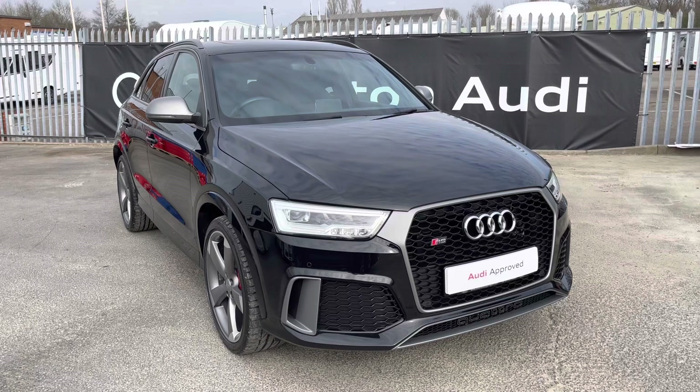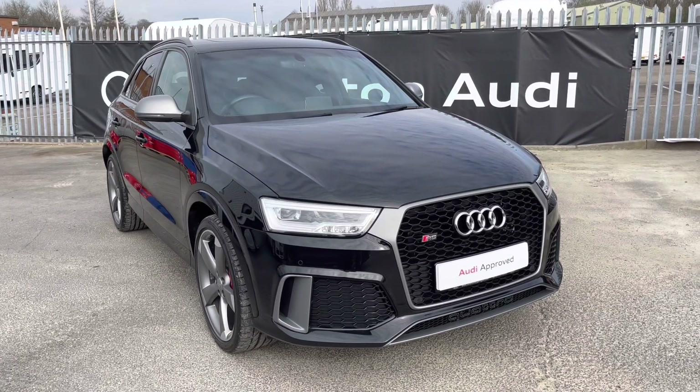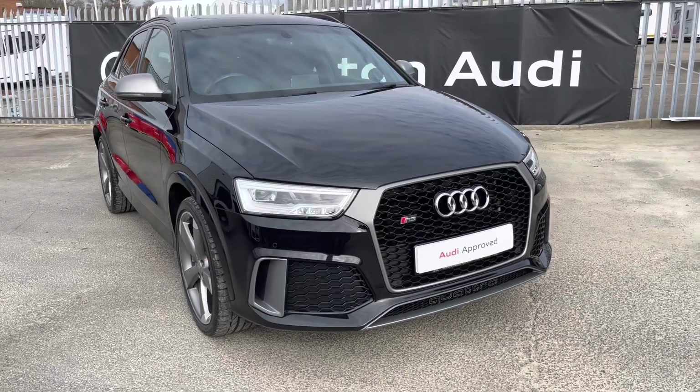This model has had two previous owners. With this being a previous Audi model, it means it comes with 1 year warranty, 1 year MOT, and 1 year roadside assistance.